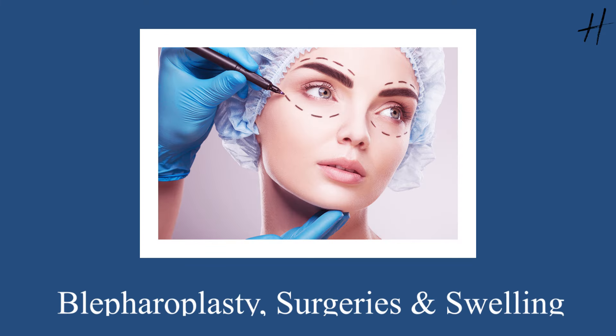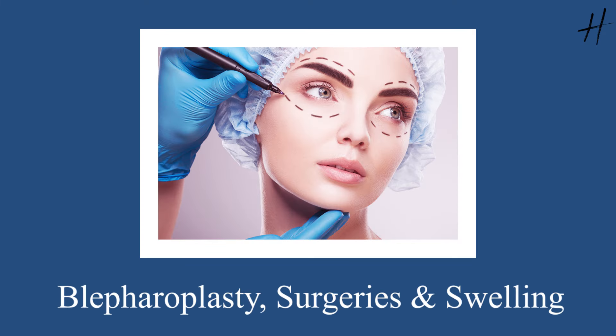In case of a lower blepharoplasty, if you have undergone a transconjunctival blepharoplasty — that is the scarless surgery — you will only be concerned about the swelling and bruising, which may last for up to a month, similar to a case of upper blepharoplasty. It may take a week to go down by 50%, and by the end of the first month, 80 to 90% of the swelling has already gone away.